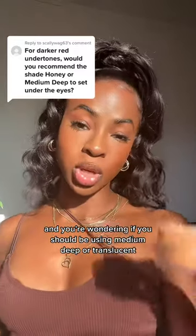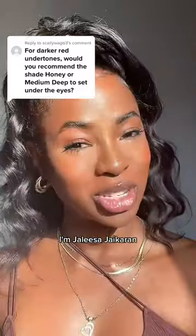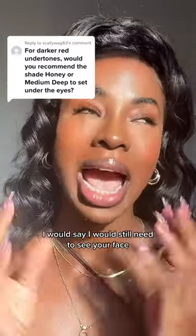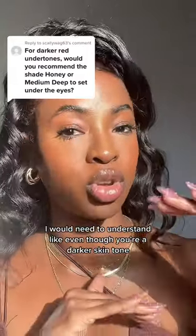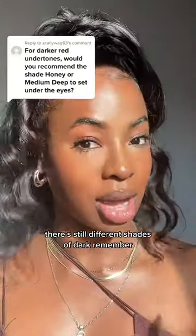If you're a deeper skin tone and you're wondering if you should be using medium deep or translucent honey, watch this. I'm Jalisa Jaikoran, I'm a pro makeup artist, and even as a pro, I would still need to see your face. I would need to understand that even though you're a darker skin tone, there's still different shades of dark, remember?